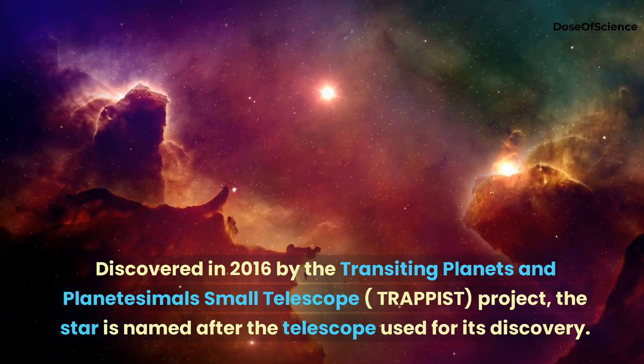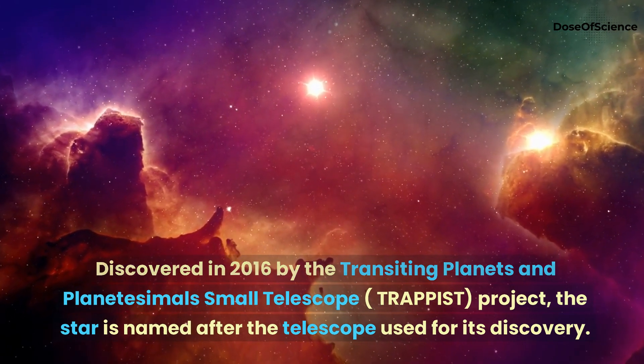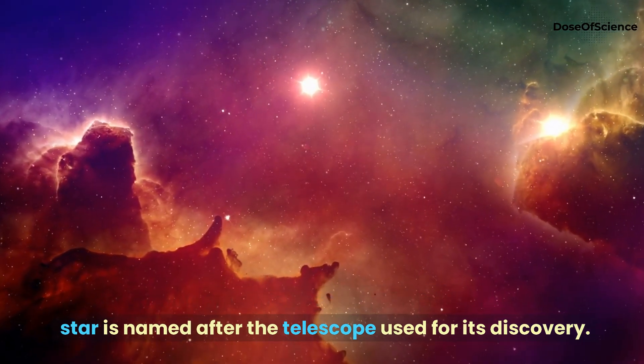Discovered in 2016 by the Transiting Planets and Planetesimals Small Telescope, TRAPPIST project, the star is named after the telescope used for its discovery.